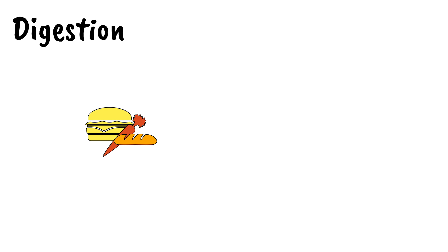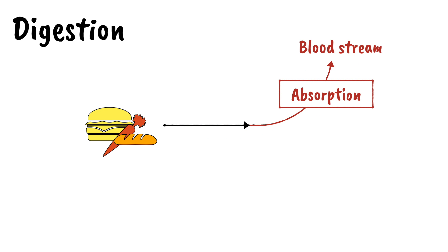Digestion involves taking in large pieces of food and breaking them down into molecules small enough to be absorbed into your bloodstream. Food also contains indigestible material which passes through the digestive system and exits the body. This is called egestion.